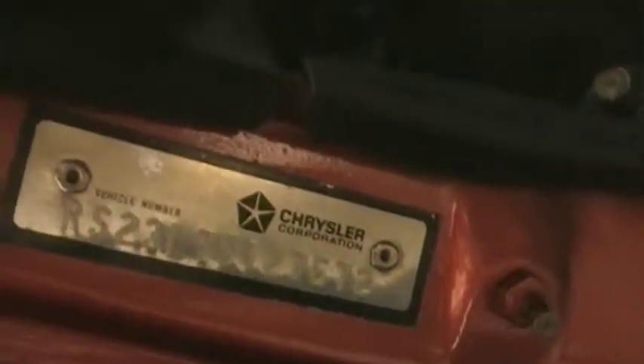There's your VIN number. And your RS-23 denoting GTS.